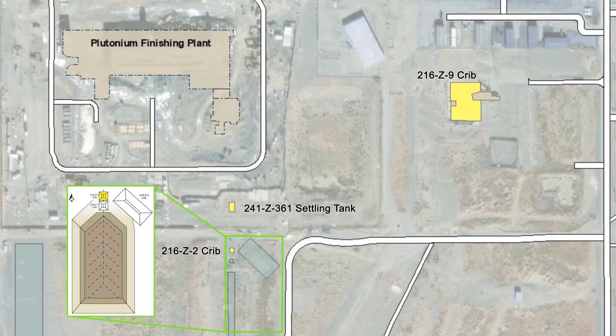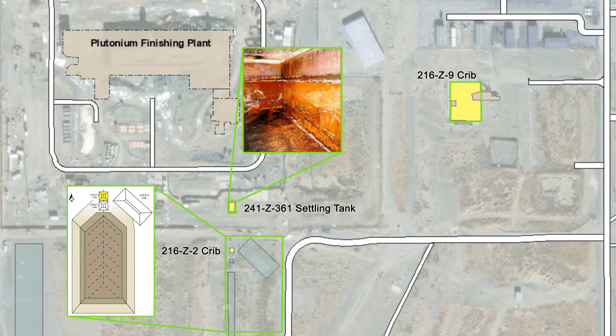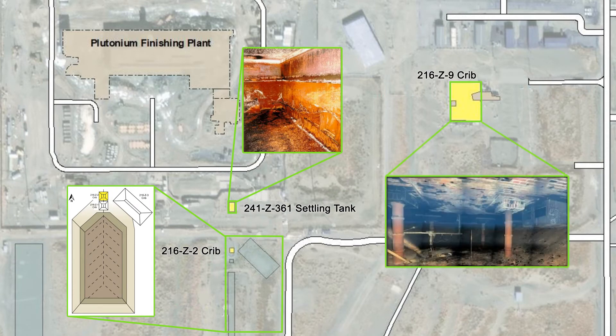The structures — the 216-Z-2 Crib, the 241-Z-361 Settling Tank, and the 216-Z-9 Crib — are located within the radiologically controlled area established for demolition of the plutonium finishing plant.